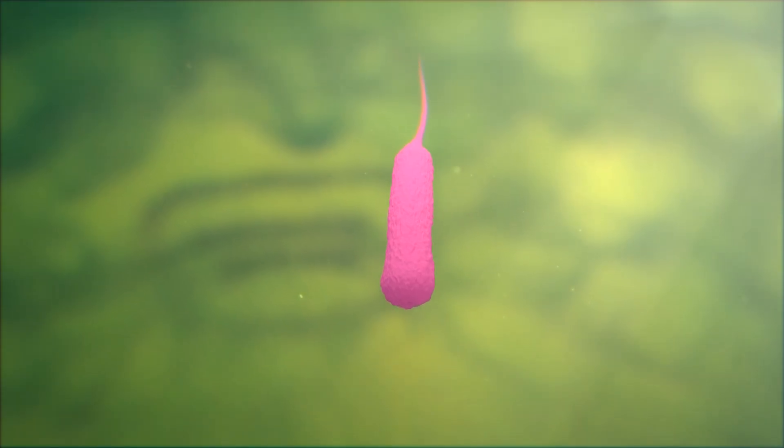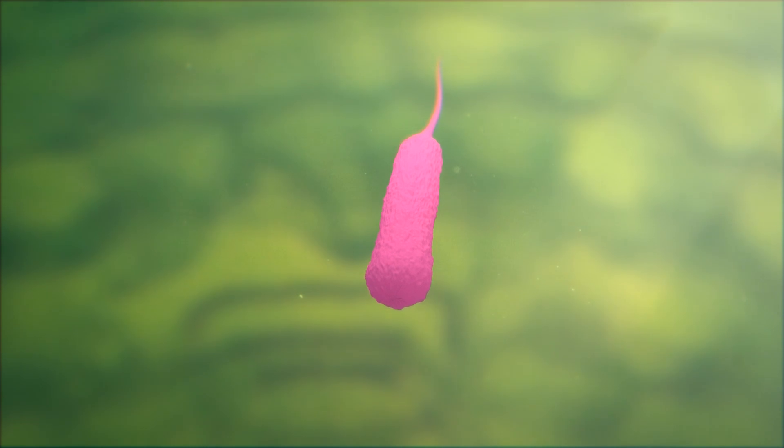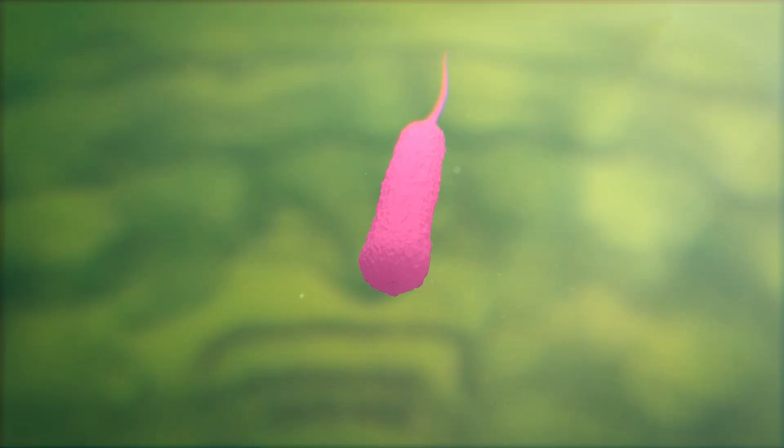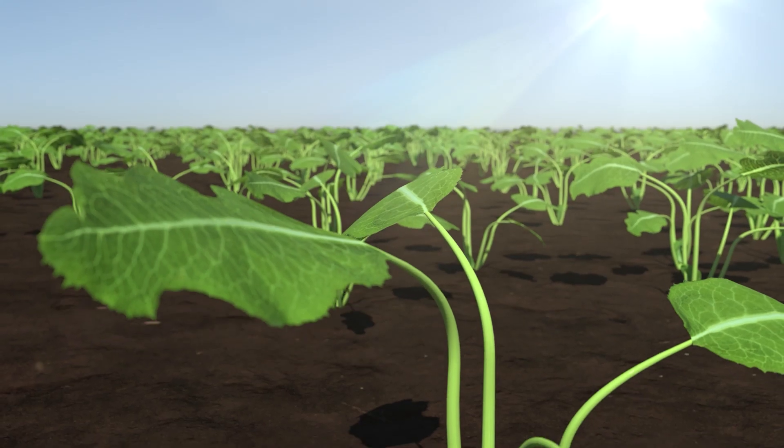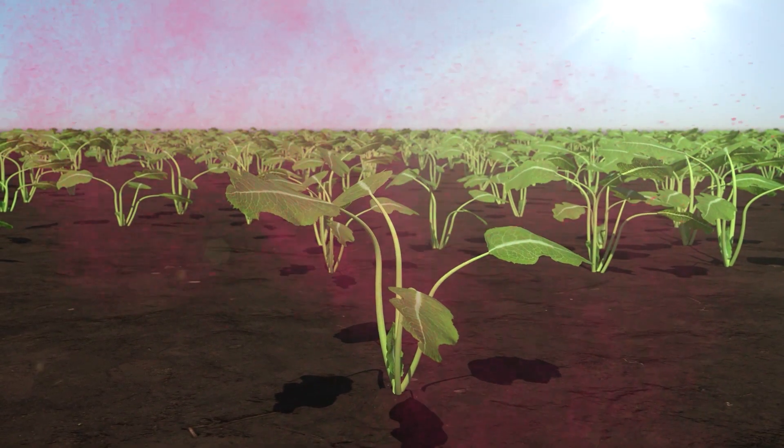Blue N contains a specific strain of methylobacterium that has been identified for its ability to supply nitrogen to the plant. When applied, Blue N will enter through the stomata of the leaves, penetrating to the interior of the photosynthetic cells.